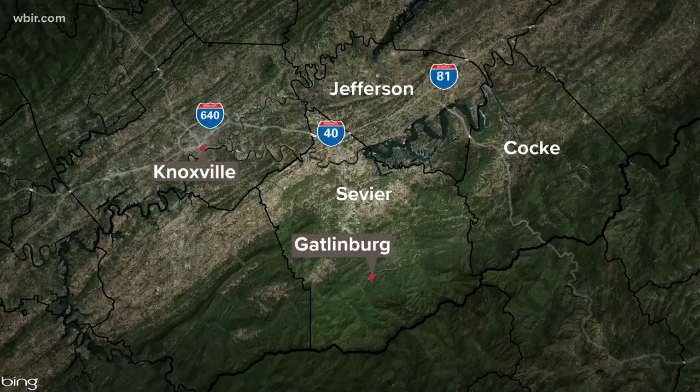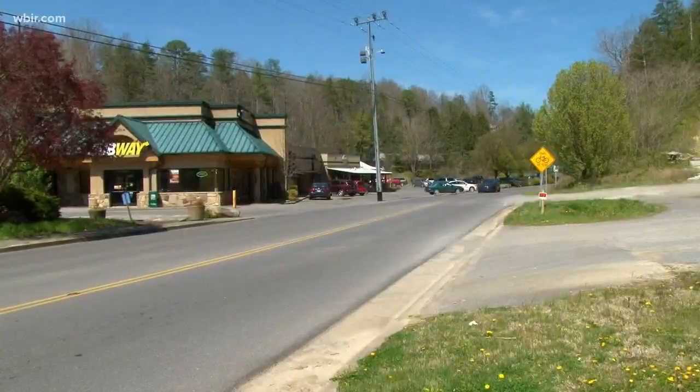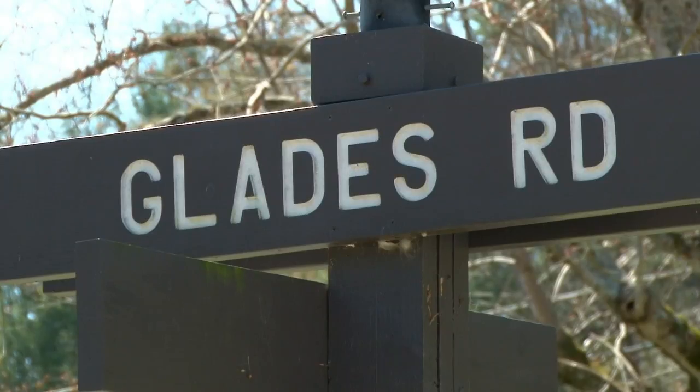UT engineering students are designing a section of the new Greenway in Gatlinburg. The first phase of the Greenway will run along Glades Road from Highway 321 to the Morning Mist Gallery. Five students are working on the design for a three-mile stretch as part of their senior course. That design will include a safe path for pedestrians and bicyclists, as well as a link to two neighborhoods.